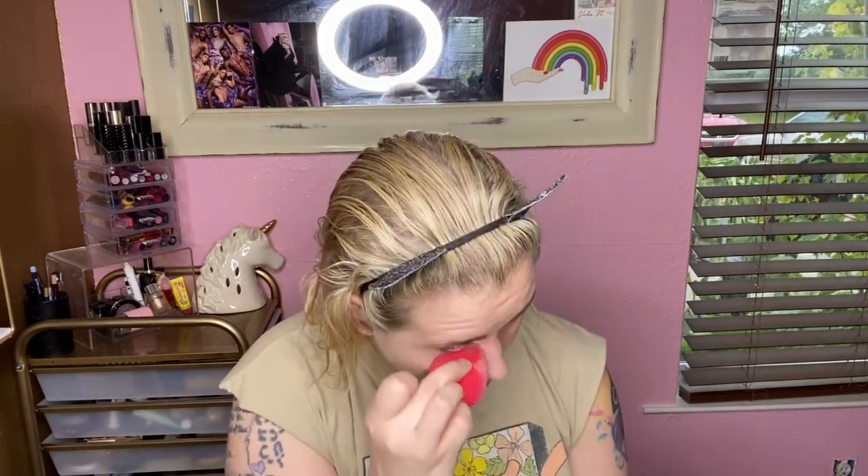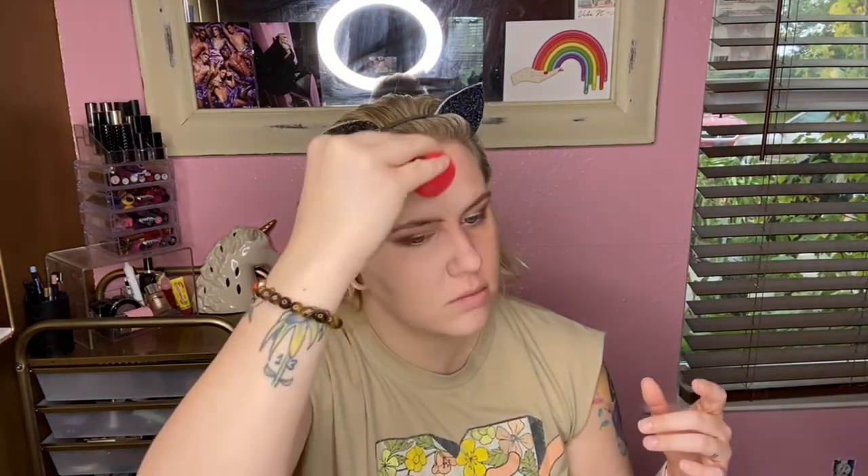I think she kind of nailed the color. A pump and a half isn't going very far because I'm using a sponge which soaks up product, but I prefer the application. I laugh thinking back to my younger days when I used to just slap it on with my fingers and thought it looked good.